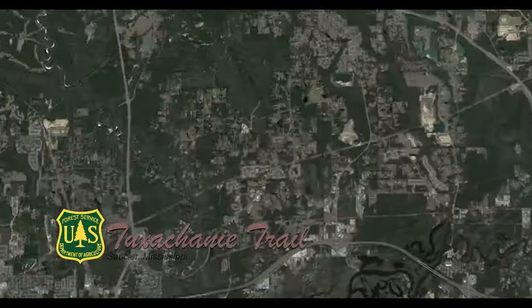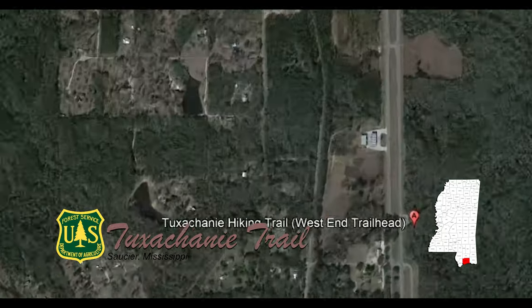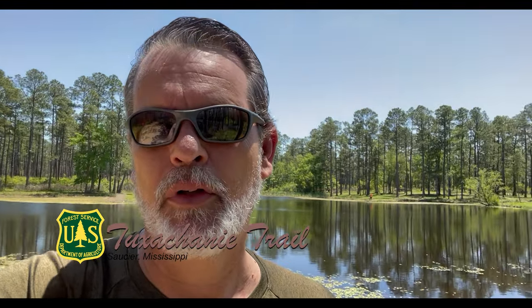We've come out here today to hike along a trail in Mississippi called the Tuxachanie Trail. It's a beautiful little place and we're going to wander around the trail and check it out. You can get here coming north from Biloxi. There's a beautiful lake out here behind me at the start of the trail entrance, and we'll just wander around and see what neat things there are to see.